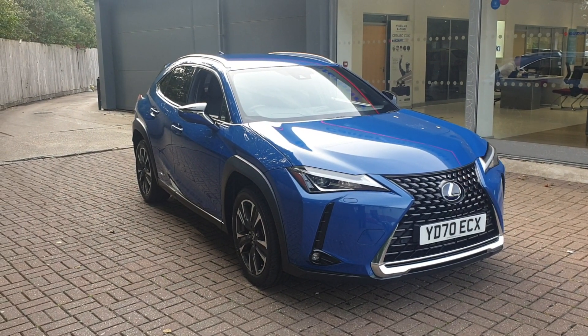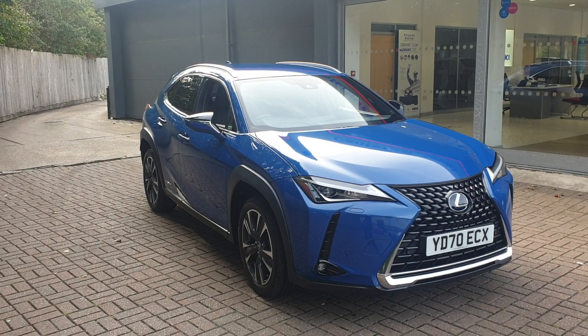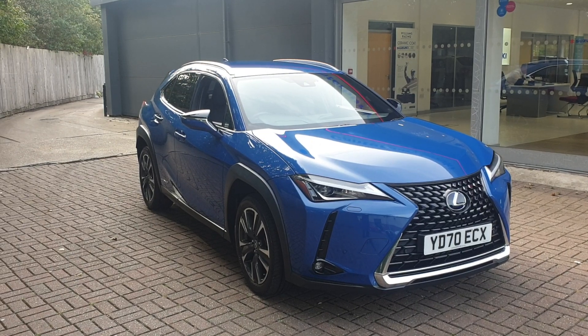If you would like to book a test drive in this vehicle or any other vehicle here at Broad Oak Approved Used Cars, please contact us on 01227 931 888. One of our sales team will be looking forward to helping you.